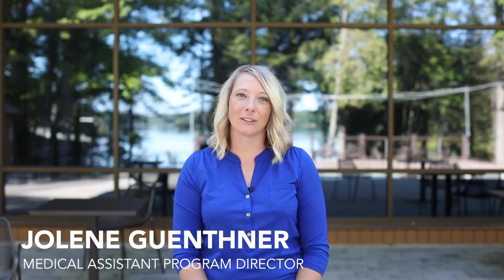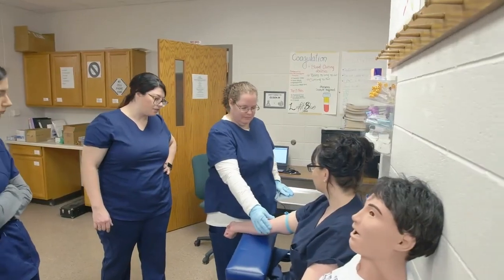Hello and welcome to Nicolet College. I'm Jolene Getner, the Medical Assistant Program Director. I'd like to spend a little time telling you about the Medical Assistant Program here at Nicolet College. It is very important to us that you make the right choice for your future. Medical Assistants are the heart of any outpatient clinic.